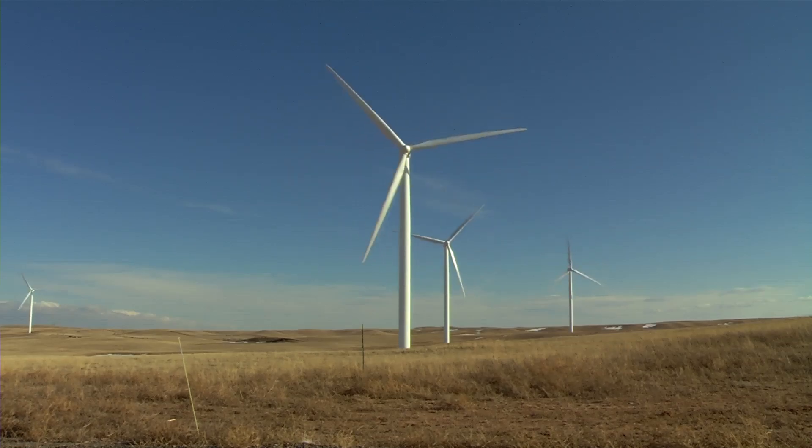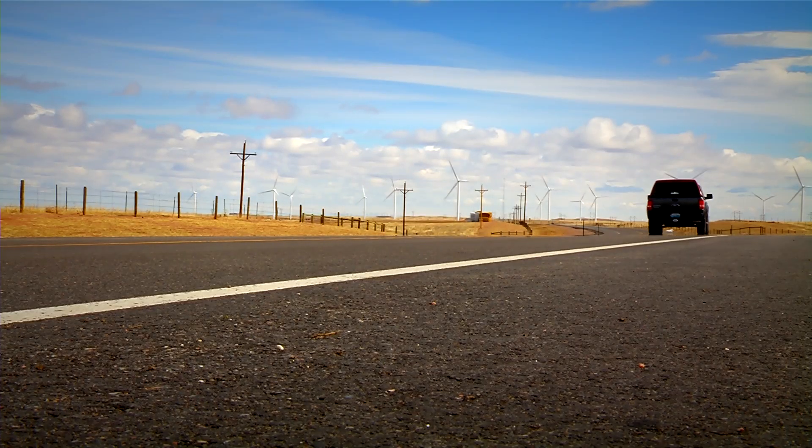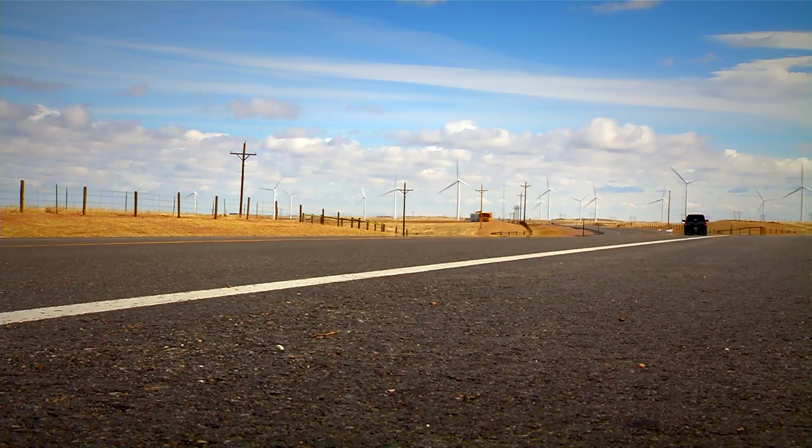Even a small wind farm like this one in Wyoming can generate enough electricity to power more than 9,000 homes, and larger farms can provide much more clean energy for our homes and businesses.